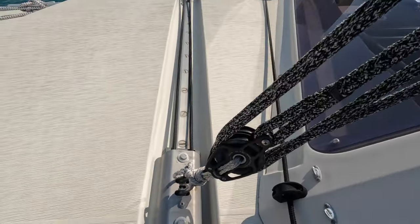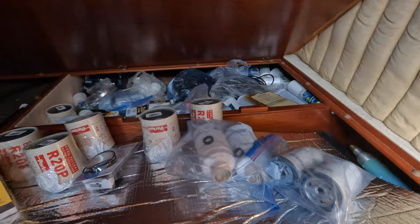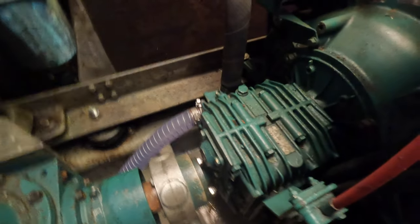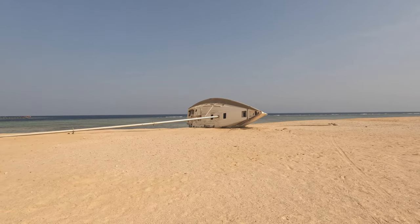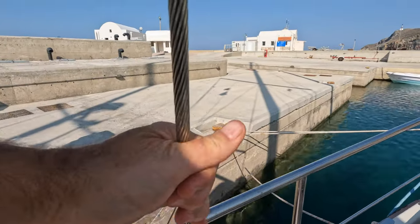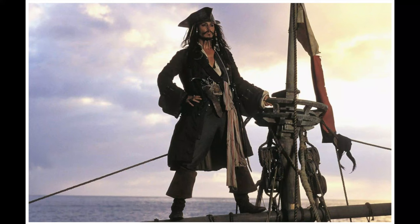Inspect the running rigging and standing rigging, and make sure you have plenty of spares. Everything should be in tip-top condition in order to have a smooth Red Sea passage from the Indian Ocean north to the Med. More boats are lost because of a system failure — engine, standing rigging, etc. — that could have been repaired before setting sail, than pirates.